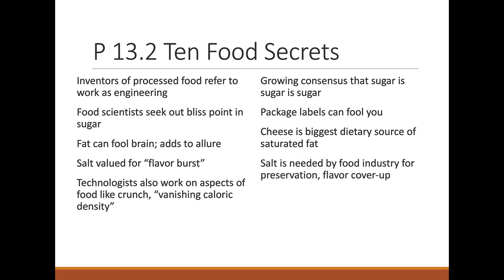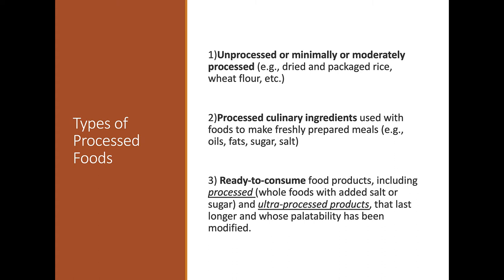Some cheeses are processed more than others. Companies are now trying to say they're reducing salt, sugar, and fat — once consumers become aware of the issues with certain ingredients, food companies respond. There are different types of processed foods: minimally processed, like rice, wheat, and flour; moderately processed, like a store-bought muffin with added ingredients so it can sit on the shelf for months; and ultra-processed, like deli packs with processed cheese, crackers, and sausage.